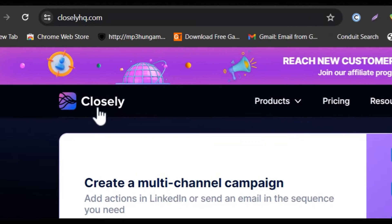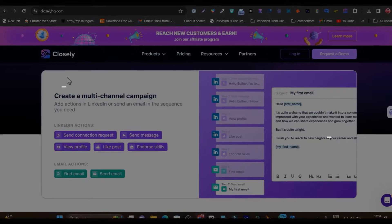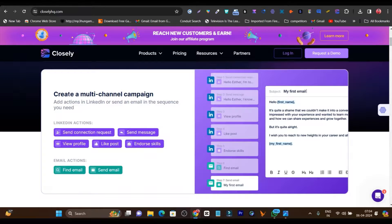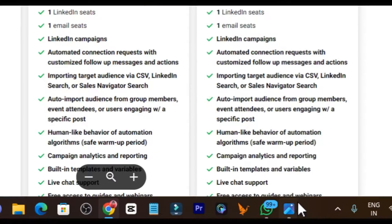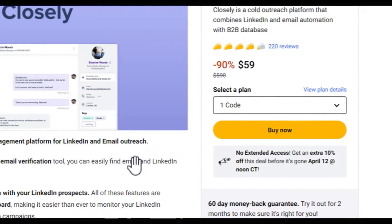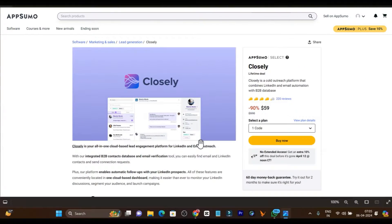So let me tell you this platform's name. This is Closely, and I recently got to know about it. Its lifetime deal is back again on AppSumo, starting from just $59. This is after Black Friday, back again on AppSumo. If you want to check out this lifetime deal, the link will be in the description. You are going to get a 10% extra discount on this deal, and if you are a new user, you also get a $10 bonus discount.